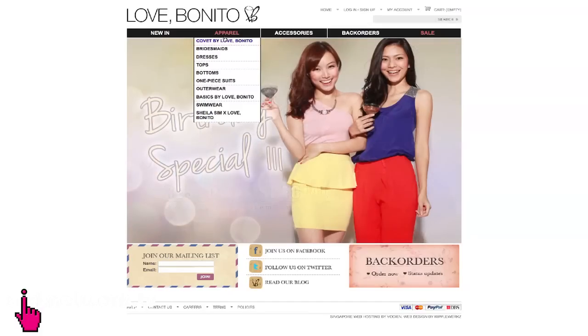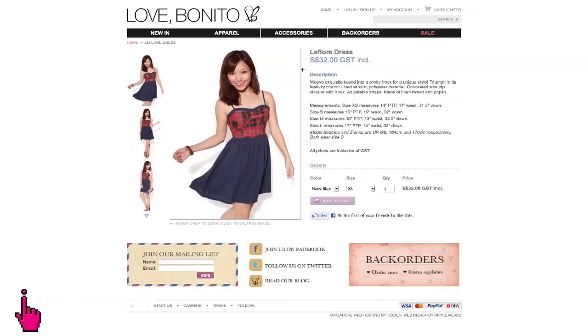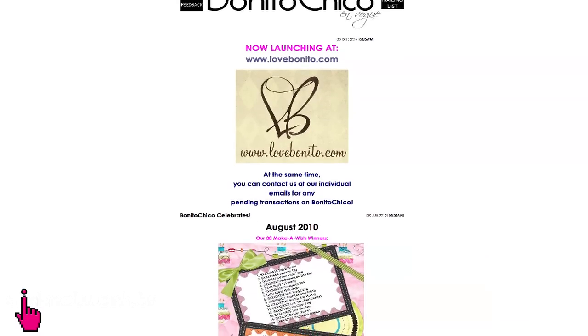We're here at the office of Love Bonito, and we're surrounded by lots of newly shipped clothes. You might have heard of Love Bonito because they're one of Singapore's most famous fashion online retailers. And more surprisingly, it was started by three very young gorgeous ladies who brought it from humble blog shop Bonito Chico to what it is today.